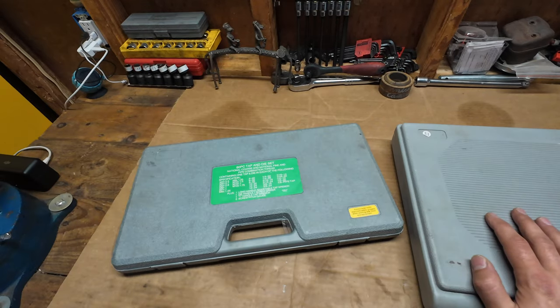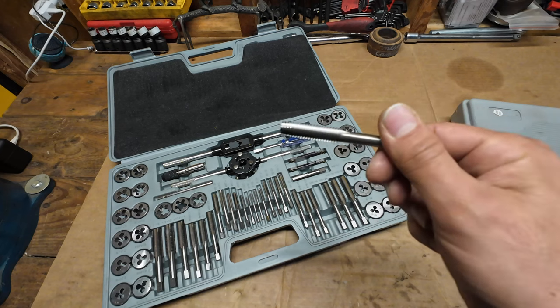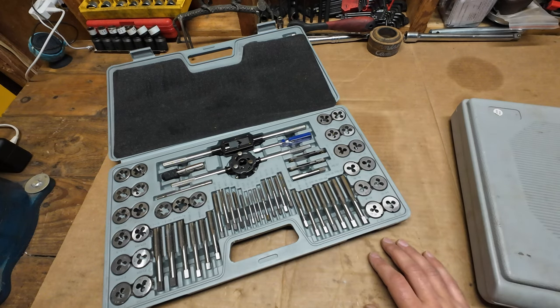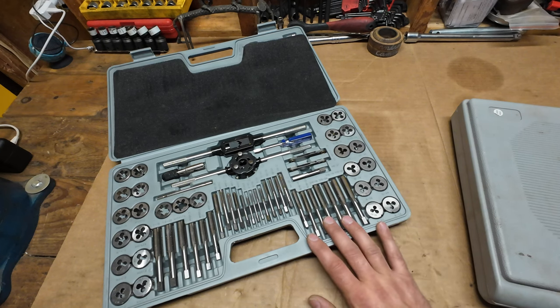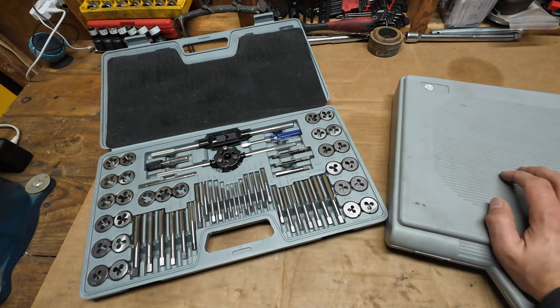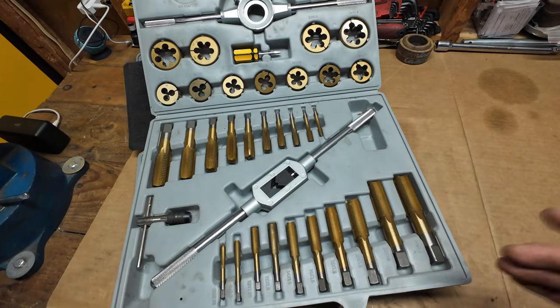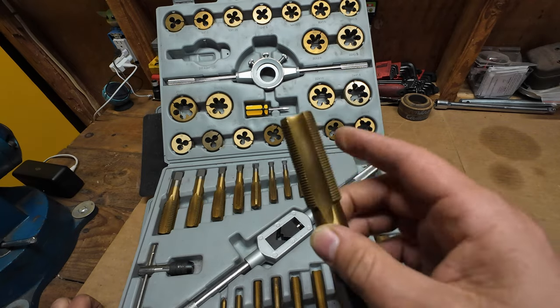Next up are tap and die sets. I had really strong reservations against going with Harbor Freight, because when you're putting a thread in something and the tap breaks off, you're screwed — there's no drilling it out. But I found this not to be a big issue, and I haven't seen other brands that are better quality at a decent price. So I've been going with this and have had zero issues — give it a shot. There's also a bigger set with larger sizes; you can probably pass on that unless you deal with larger machines or larger bolts.